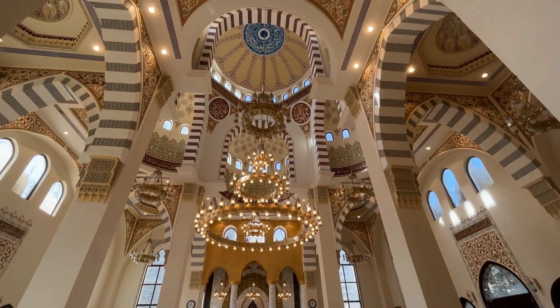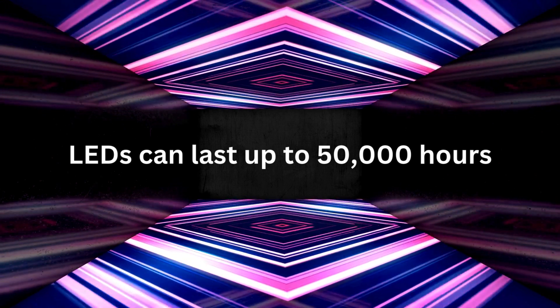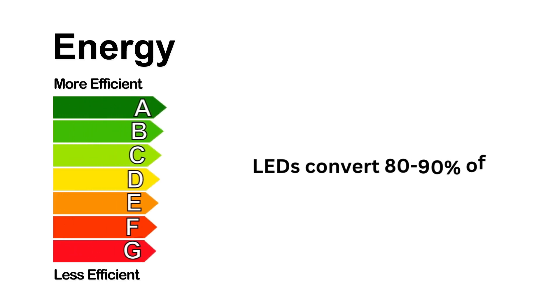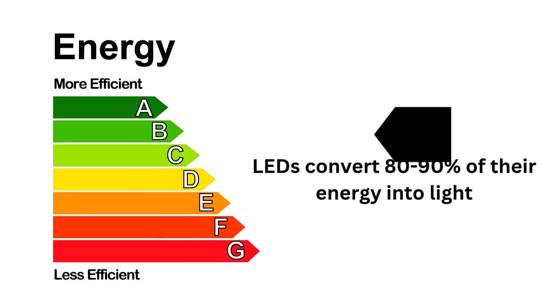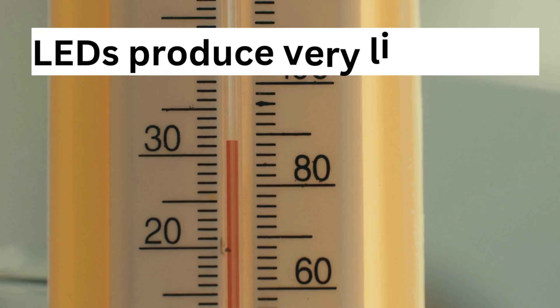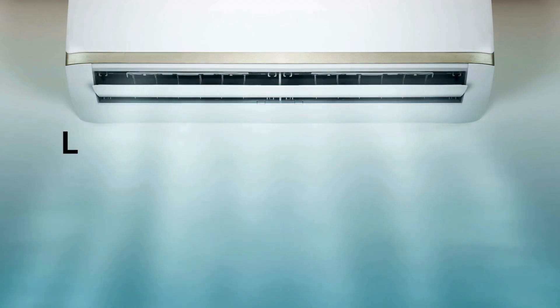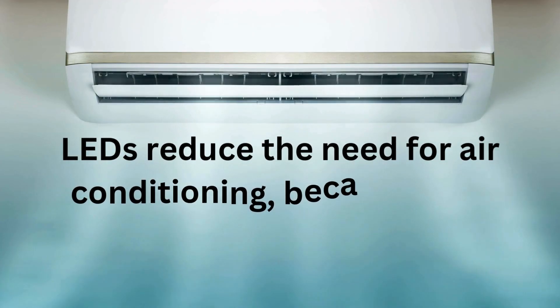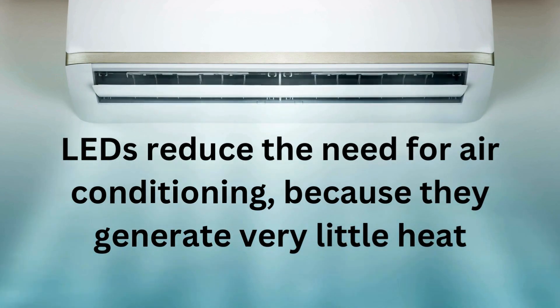Here are 7 fascinating facts about LEDs that will light up your day. Longevity: LEDs can last up to 50,000 hours, 25 times longer than traditional incandescent bulbs. Energy efficiency: they convert 80–90% of their energy into light, while incandescent bulbs only convert about 10%. Lower heat emission: LEDs produce very little heat, making them safe to touch and perfect for use in tight spaces, and even reducing the need for air conditioning, leading to further energy savings.